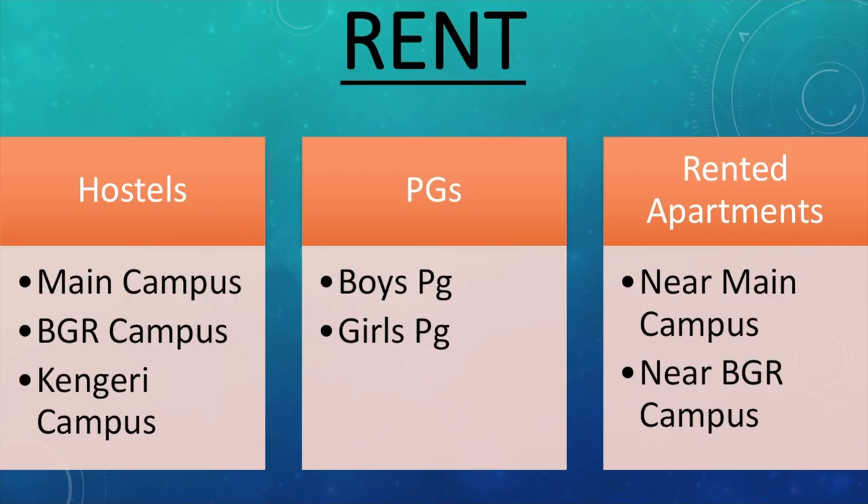The major expenditure of a student at Christ University is going to be rent — I think the majority of your monthly expenditure is going to be your rent. For ease, I've broken it down into three parts: a person staying in hostel, a PG, or a rented apartment. For hostels, I've further broken it down to main campus, PGR campus, and Kengeri campus. For PGs, I've broken it down to boys PG and girls PG, and for rented apartment, near main campus or near Banagatta campus.